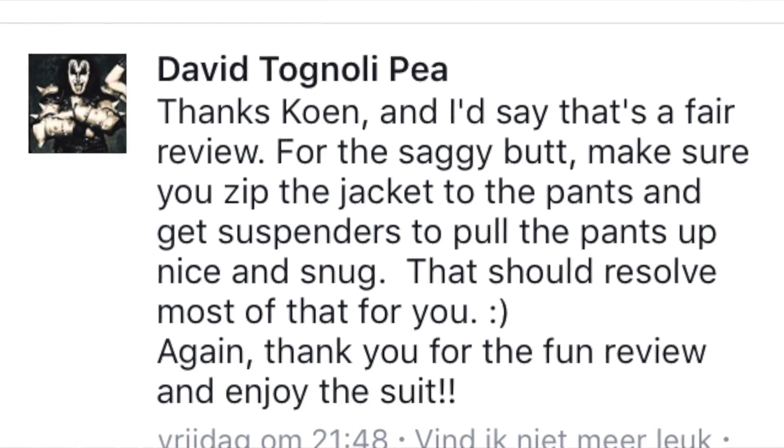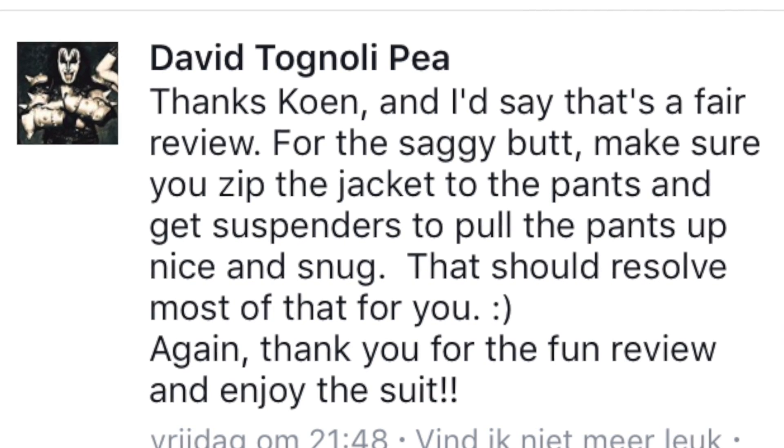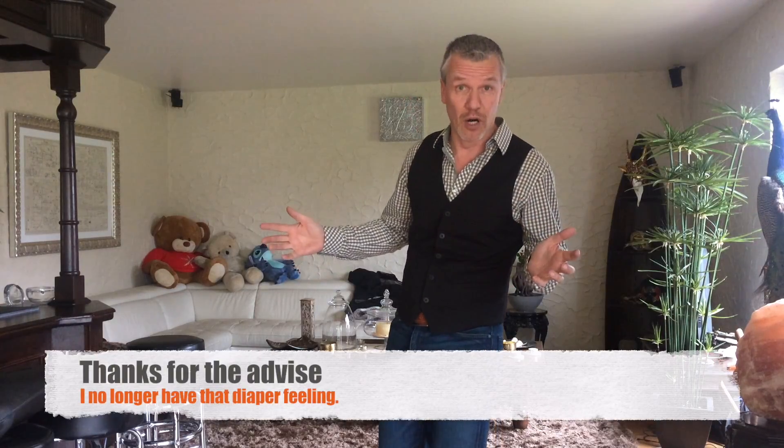So we're back again with an update. I had some issues with my UD replica Batman Arkham Knight suit and I got some help from the CEO of the firm himself. He gave me some advice about how to fix the butt problem with my costume, because I was really like having a diaper on.